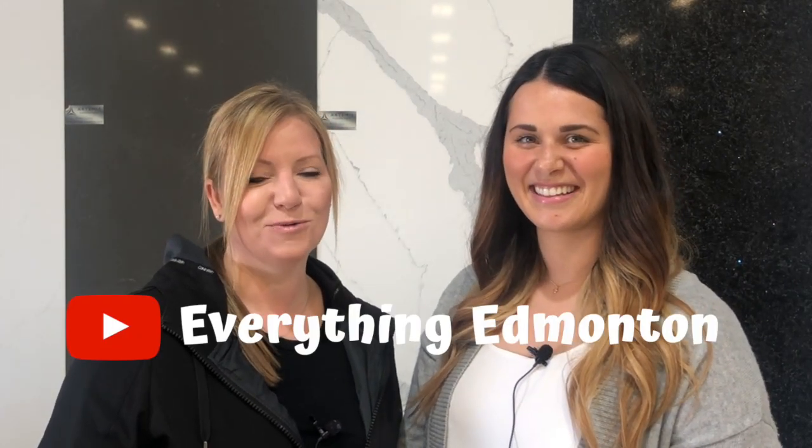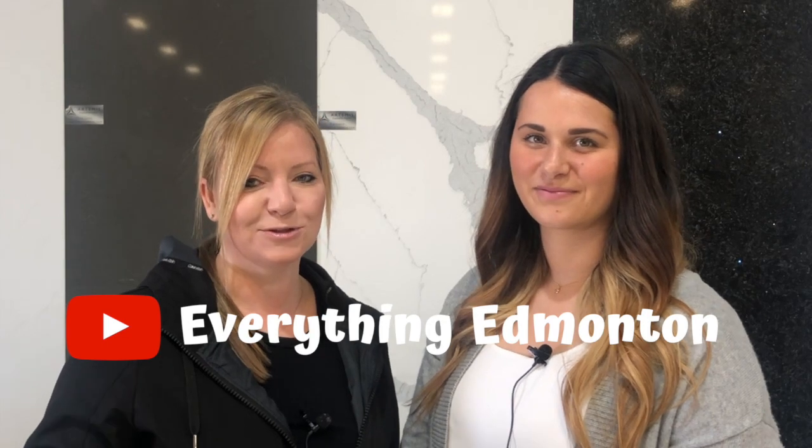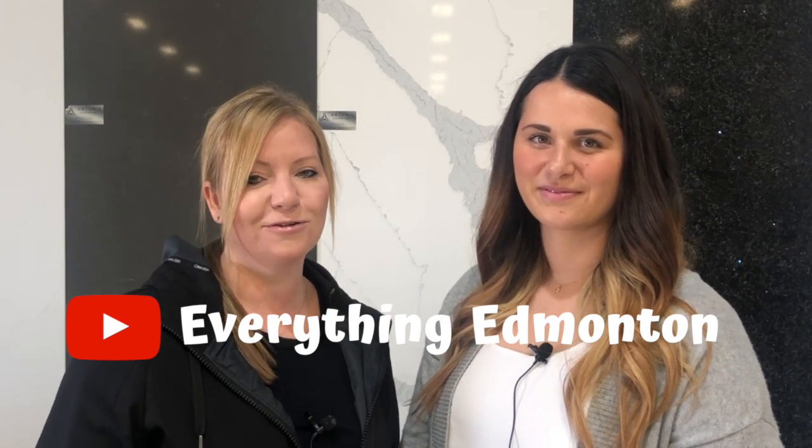Atlas Granite is located right here in Edmonton, just off the Yellowhead and 142nd Street — that crazy little intersection where you have to go around the McDonald's if you're coming in from the east. If this is your first time watching one of my videos, don't forget to click that subscribe button and the little bell so you're notified of future videos like this one.